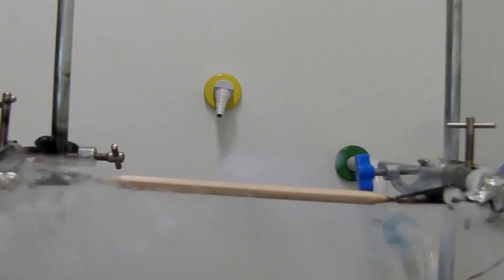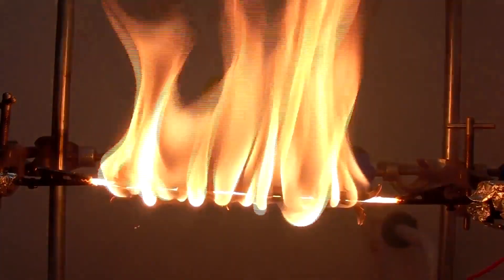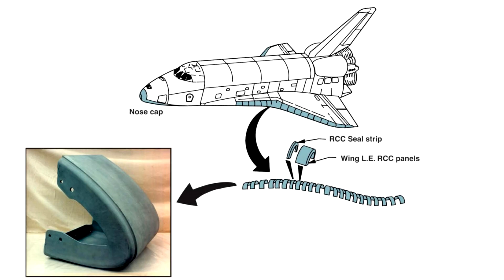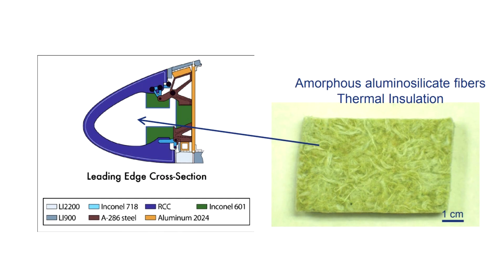Instead, the Shuttle used reinforced carbon-carbon — graphite reinforced with carbon fiber — which is able to withstand temperatures of about 1500°C. You might not realize it, but pencil lead is actually able to handle extremely high temperatures, up to about 4000°C, making it an excellent component of heat shields. However, it has a tendency to oxidize when heated in an oxygen atmosphere, so the carbon-carbon components were covered with a layer of silicon carbide to insulate them from atmospheric oxygen. Unlike the tiles, the carbon-carbon components were quite strong and didn't need a structural skin beneath them, but were much heavier, so were only used where absolutely necessary.